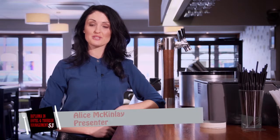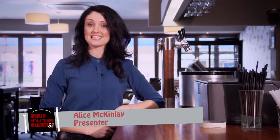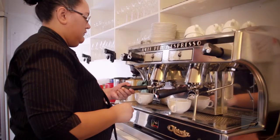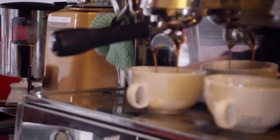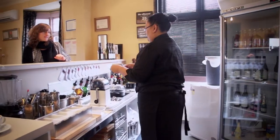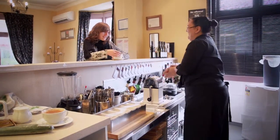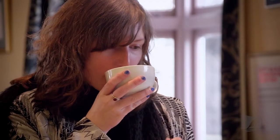Front of house staff are a walking and talking representation of an establishment. The way they look and conduct themselves will have a huge influence on the way a customer feels about the environment they're in and about the meal they're having. For example, if a waiter has dirty fingernails, then a customer may feel as though the establishment has low hygiene standards, and this will drastically affect the way they think about how their meal may have been prepared.